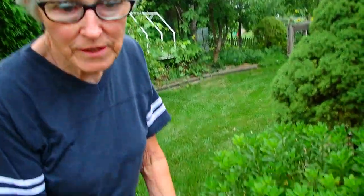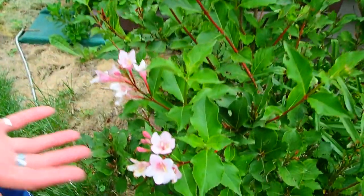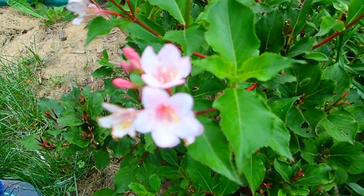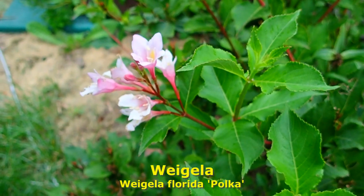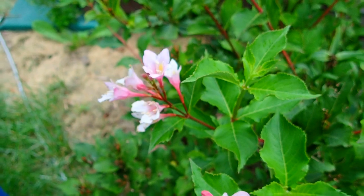This is a weigela, or weigela. This is called Polka. Now this is one that has already blossomed, but I decided to do two more just for this.